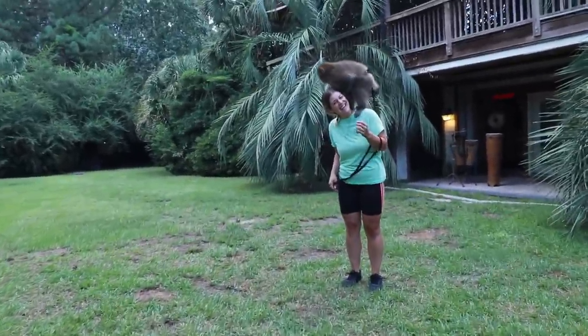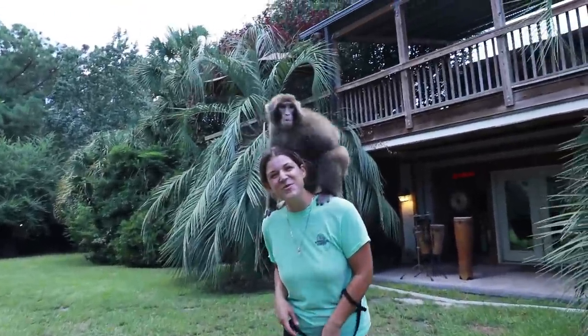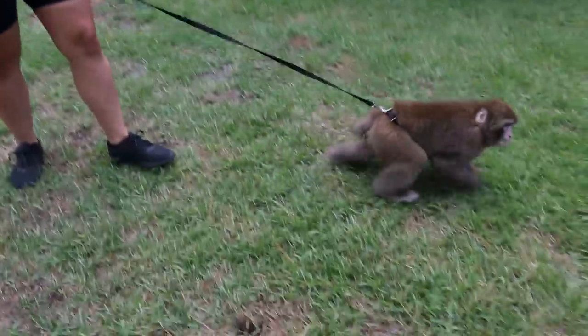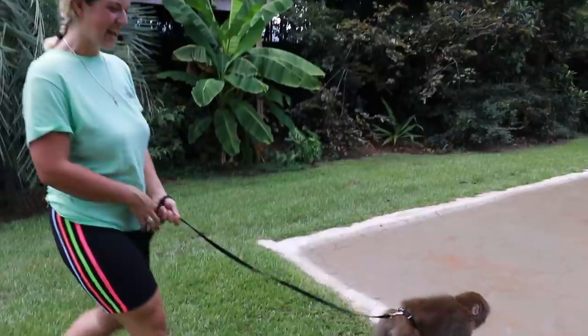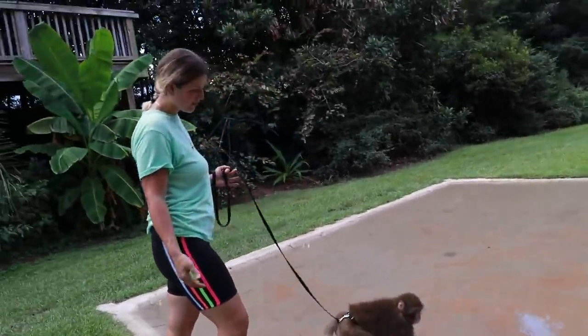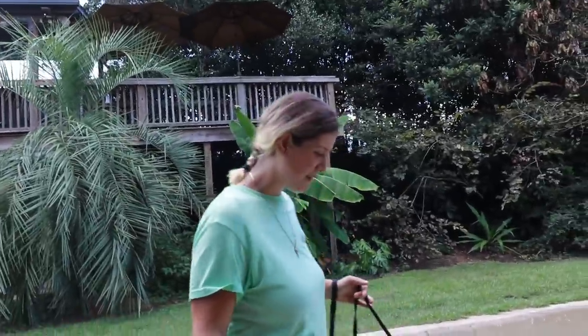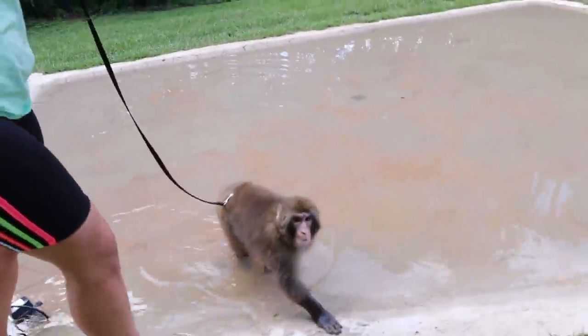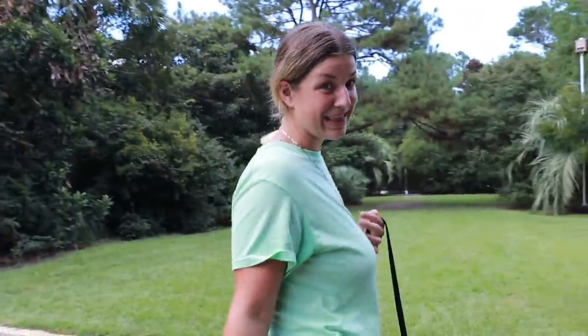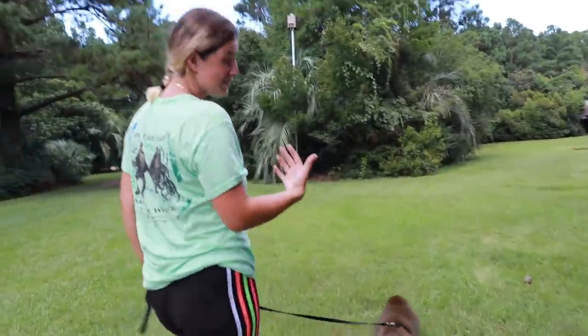The special guest has arrived. This is Chewbacca, my four-year-old baby snow macaque. He lives here at the Myrtle Beach Safari and has his entire life. You guys might have seen him in some of my brother's videos with Sugriva the chimpanzee — they spend a lot of time together. We're going to take him over to the platter and see what he thinks about all of these delicious things that we've prepared for him.